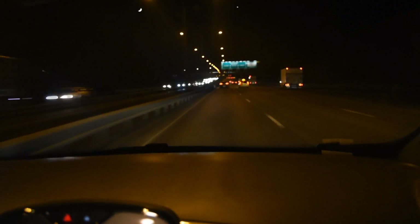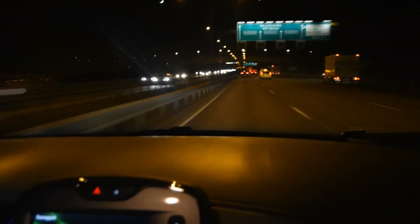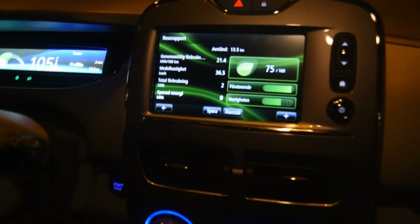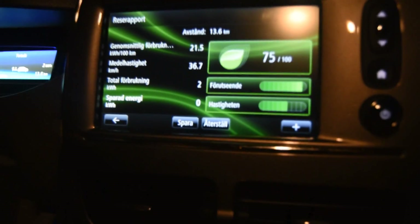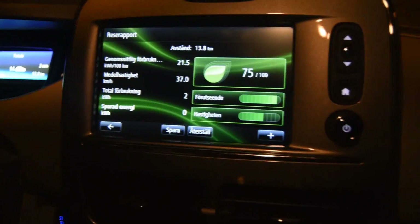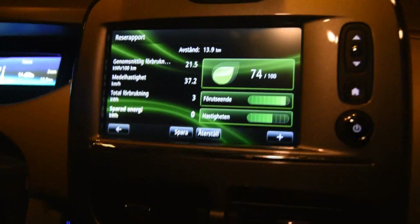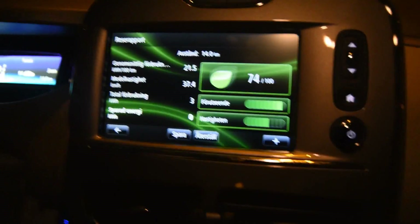We've been driving now for 13 kilometers and have used 2 kilowatt-hours of energy. The average consumption is ticking up — we're currently at 21.5 kilowatt-hours per hundred kilometers — because I'm driving a little bit faster right now, a little more than 100 kilometers per hour, let's say 65 miles per hour.